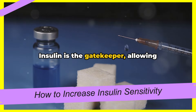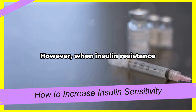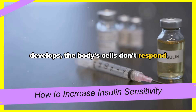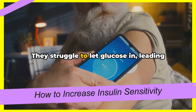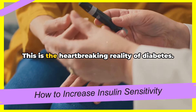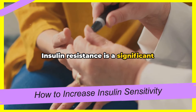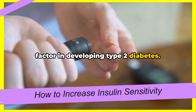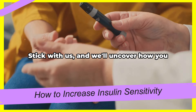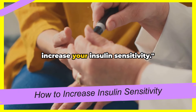Insulin is the gatekeeper, allowing glucose from our food into our cells to be used as energy. However, when insulin resistance develops, the body's cells don't respond as well to insulin. They struggle to let glucose in, leading to higher levels of sugar in the blood. This is the heartbreaking reality of diabetes. Insulin resistance is a significant factor in developing type 2 diabetes. But there's good news — you can improve your insulin sensitivity. Stick with us, and we'll uncover how you can take control of your health and increase your insulin sensitivity.